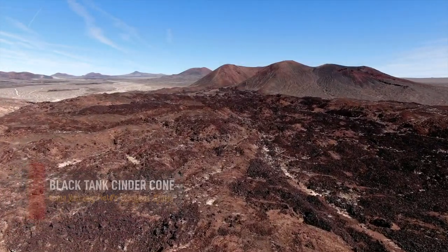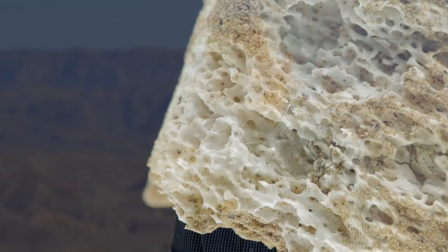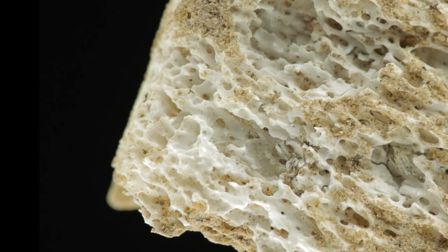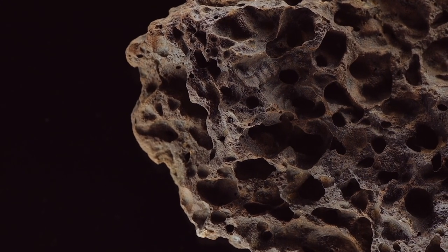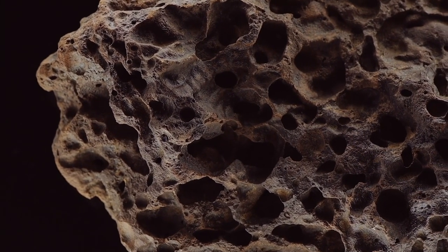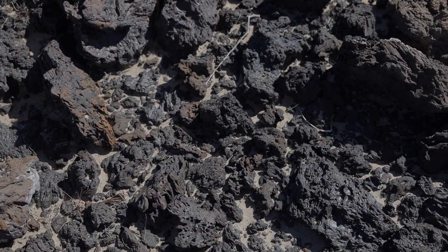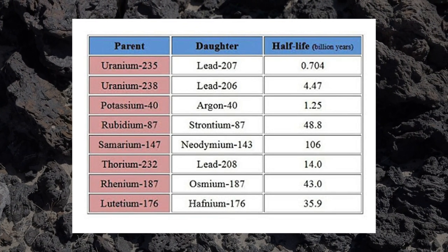There are several ways to try and date or find the age of volcanic rocks. When one thinks of sedimentary rocks, one thinks of finding a fossil and dating the fossil's age. Well, with volcanic rocks that's not the case. Most people use a direct method. Every crystal that forms — or most crystals that form in a rock — contain trace amounts of radioactive elements.